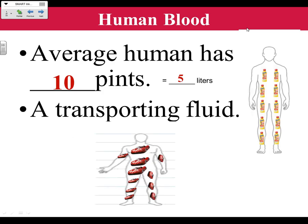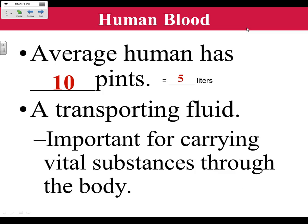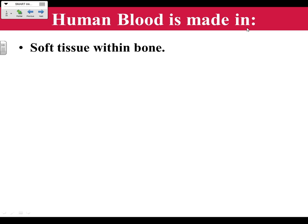Your blood is your transporting fluid — meaning it transports oxygen and nutrients, which we're going to call vital substances. Vital substances are things that are very important. Oxygen and nutrients are vital substances. Where is human blood made? It's made in a soft tissue within the bone called the bone marrow.